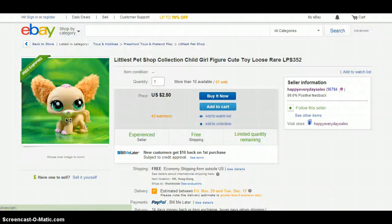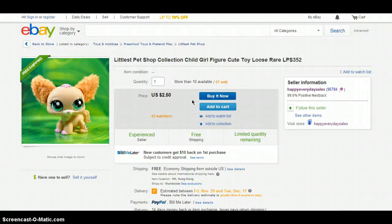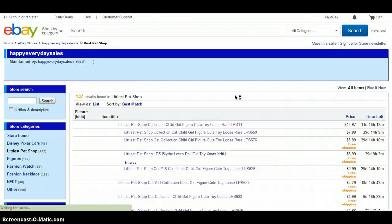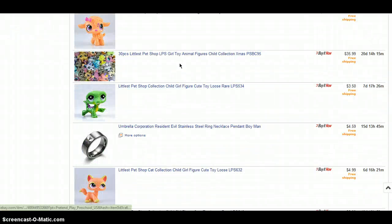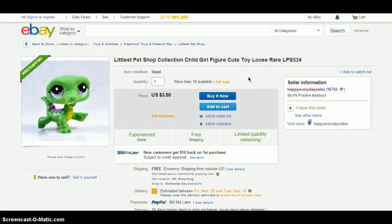Pretty awesome. Next is this chihuahua, which has fuzzy ears. It costs $2.50 and the shipping is free. Next is this crocodile, which is so, so, so cute. And it costs $3.50 and the shipping is free.